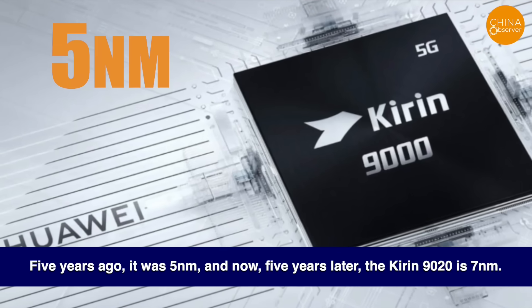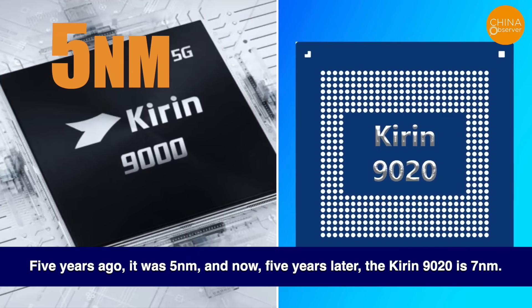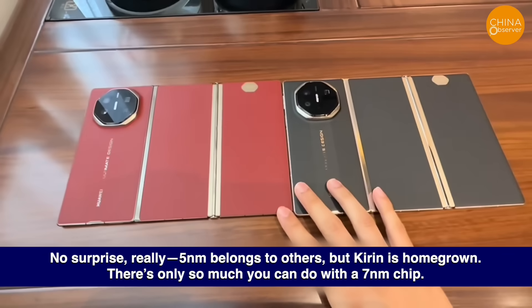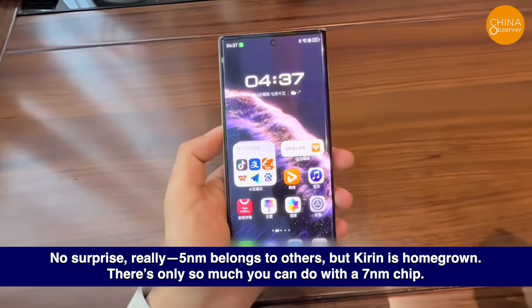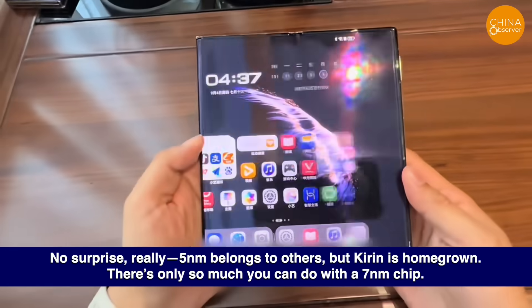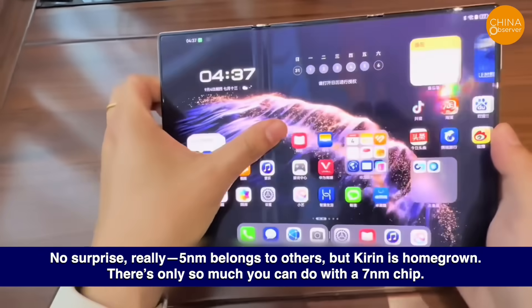Five years ago, it was 5nm, and now, five years later, the Kirin 9020 is 7nm. No surprise, really. 5nm belongs to others, but Kirin is homegrown. There's only so much you can do with a 7nm chip.